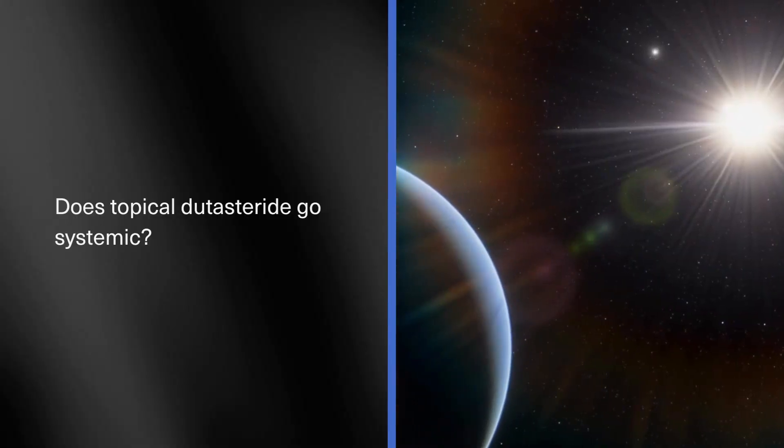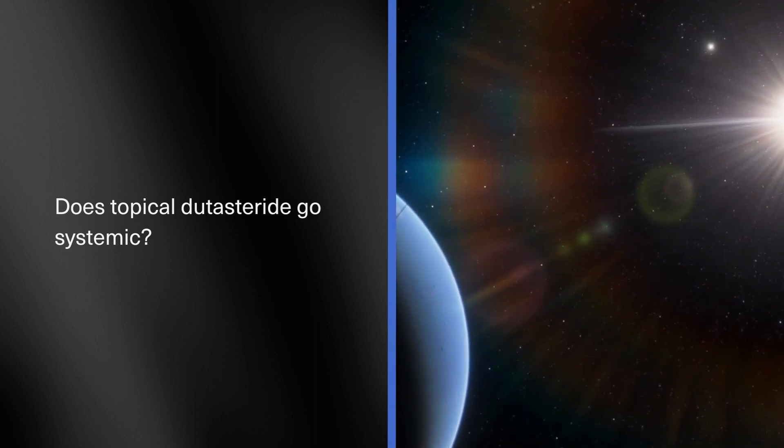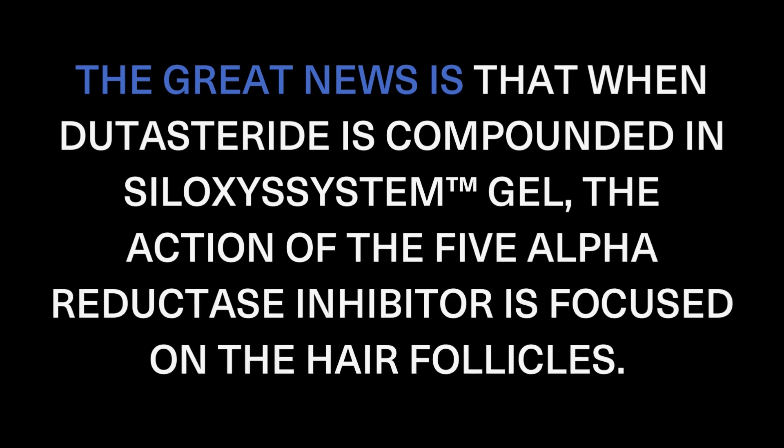With all these great benefits, does topical dutasteride go systemic and into the body? Is this something that you should worry about? The great news is that when dutasteride is compounded in SiloxysSystem gel, the action of the 5-alpha reductase inhibitor is focused on the hair follicles. The formula sits on the skin, gradually releasing the active ingredients into the hair follicles over time.